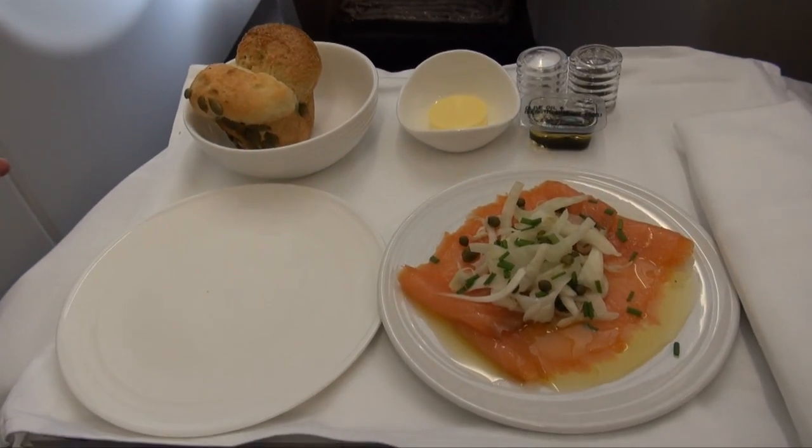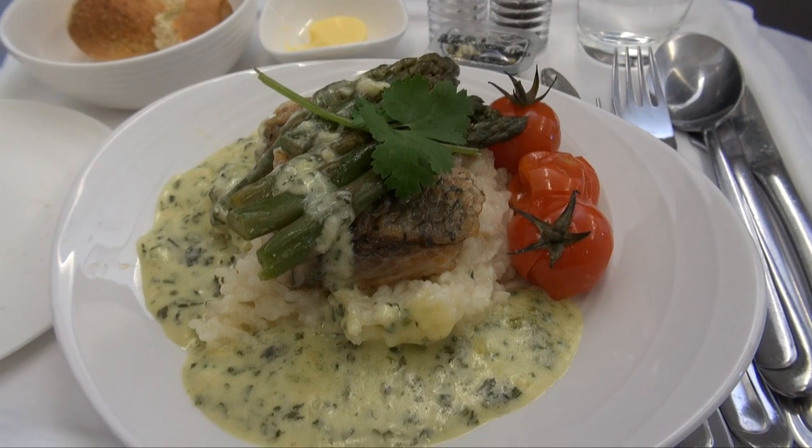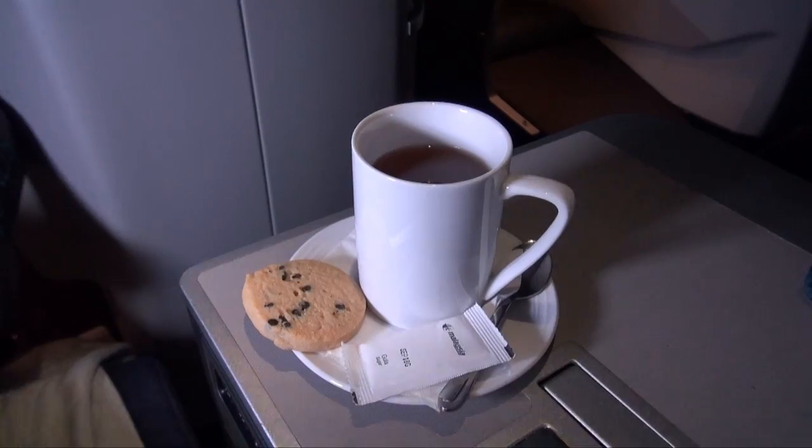For entrée, I had the Tasmanian smoked salmon, followed by the seared barramundi fillet for mains. Both were very good. That second serve of satays meant I was full and had nothing else for the rest of the flight, except for a lovely cup of tea before arriving in Kuala Lumpur.